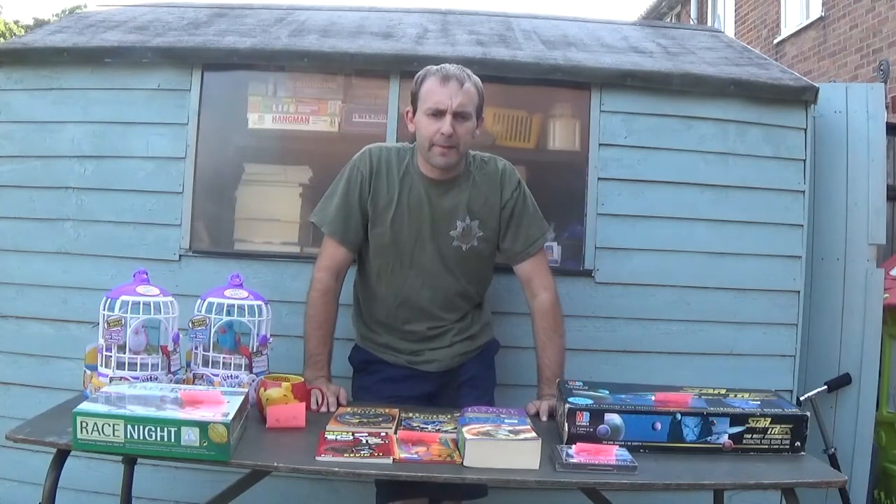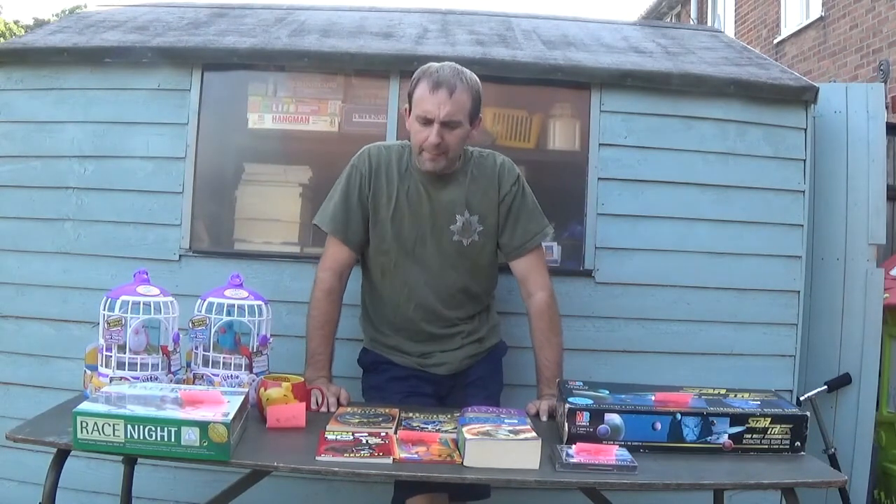Hi again, so this is Wednesday, my midweek haul video. I forgot all about it being Wednesday this morning.